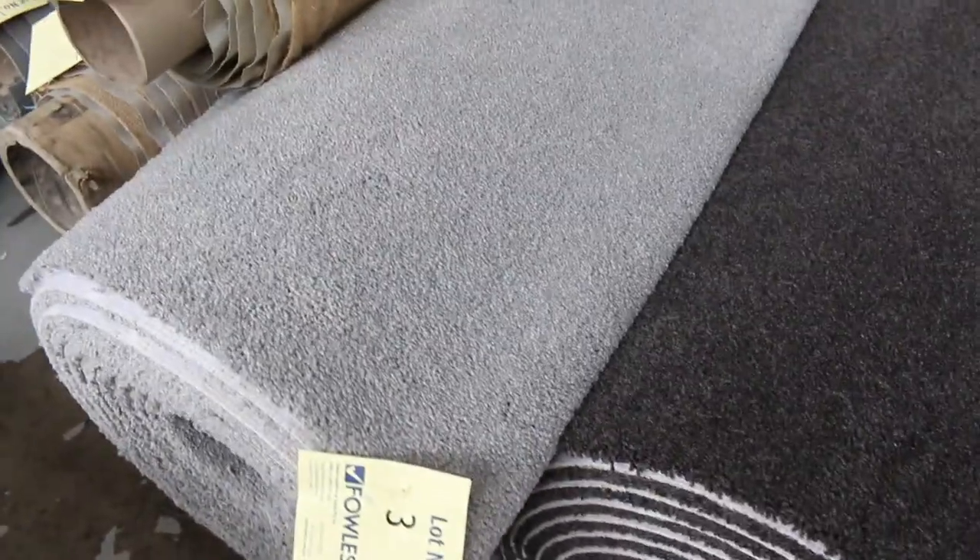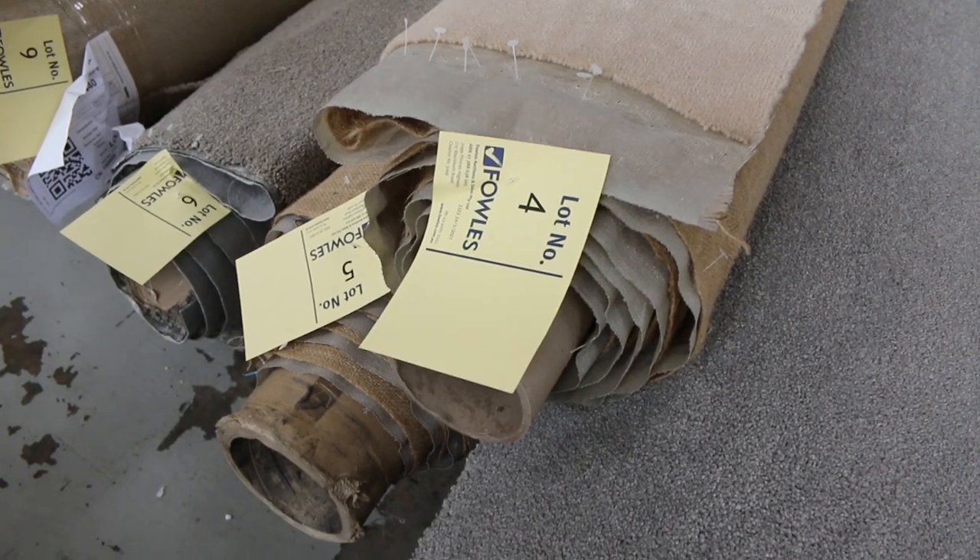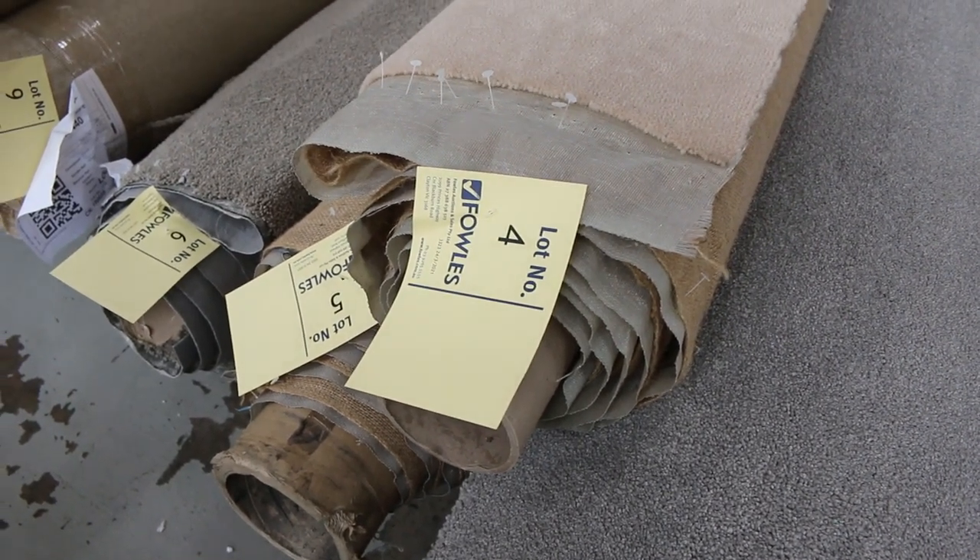Moving on, we've got the lighter grays too. We've got some good quality wool plush pile there — lot number four and five. They're actually the same, so we'll put them up together. That means you'll be able to buy either roll or both when there's more than one of the same product.